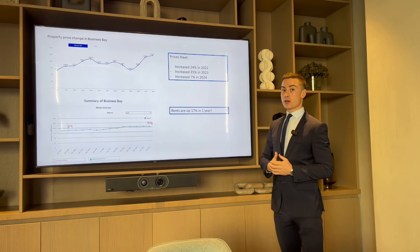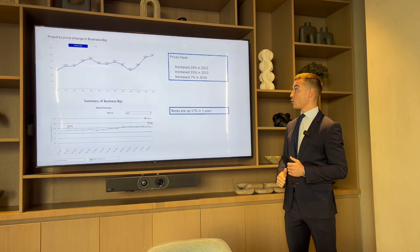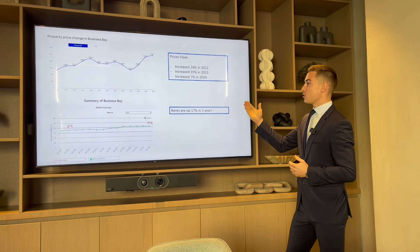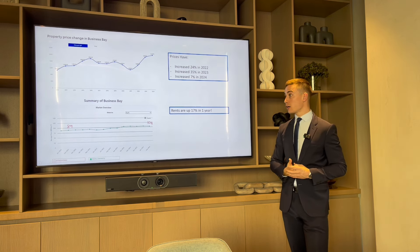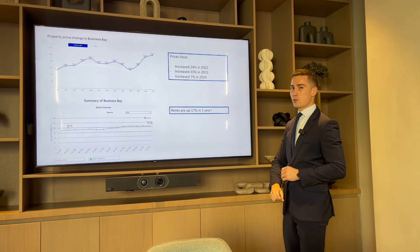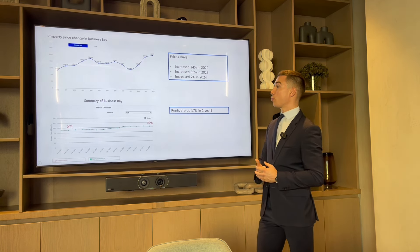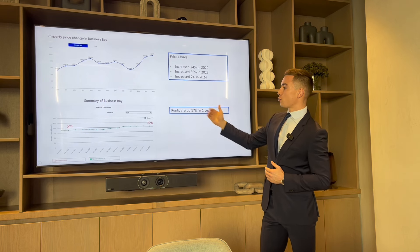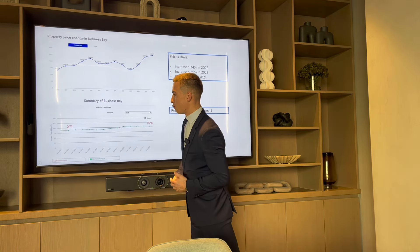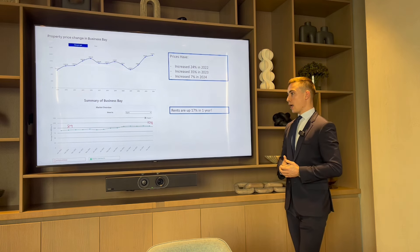We have seen great capital appreciation in Business Bay. In 2022 there was a 24% increase in property prices, 35% in 2023, and 7% in 2024 so far. Rents are up 17% in one year. The graphs show property price and rental figures on a price-per-square-foot basis. It was 89 dirhams per square foot in February 2023, rising to 104 dirhams per square foot in February 2024.